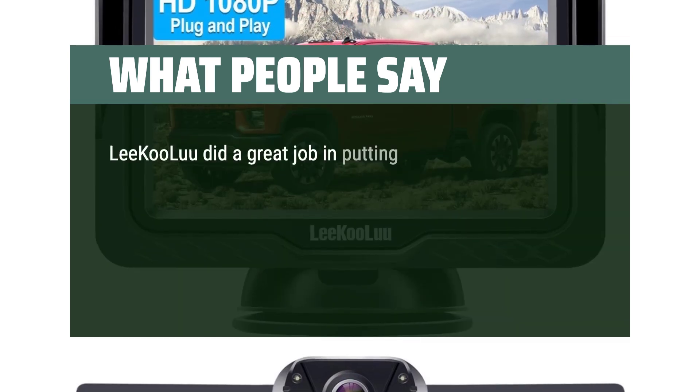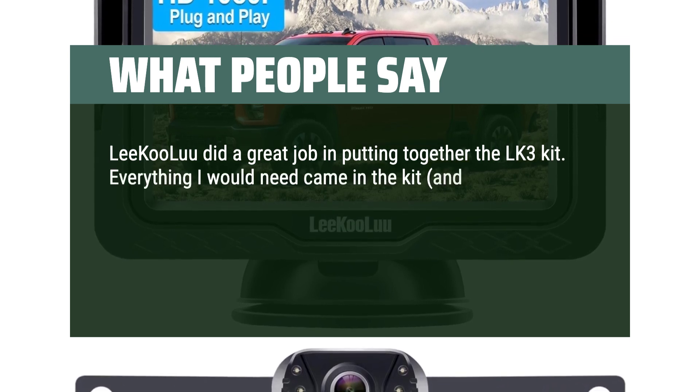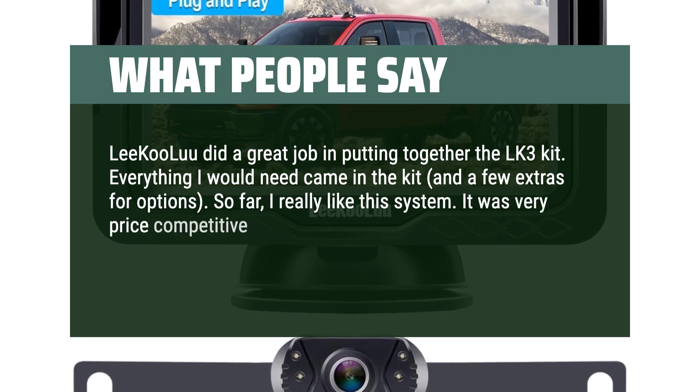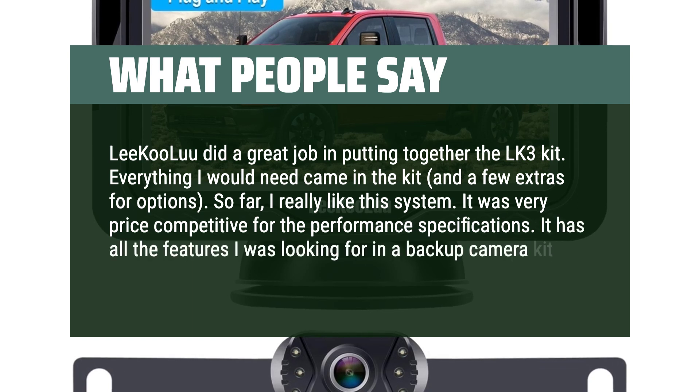Likulu did a great job putting together the LK3 kit. Everything I would need came in the kit, plus a few extras. So far I really like this system. It was very price-competitive for the performance specifications and has all the features I was looking for in a backup camera kit.